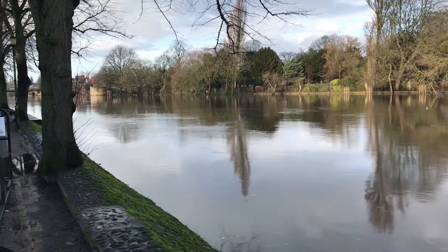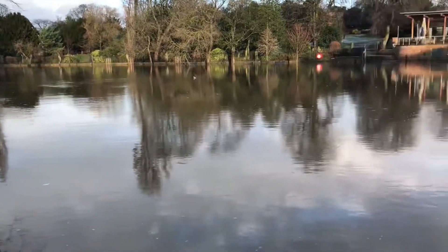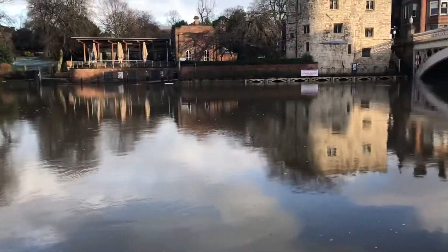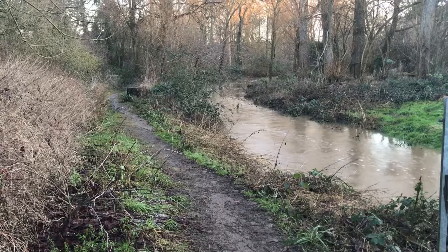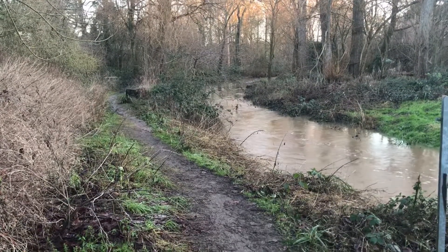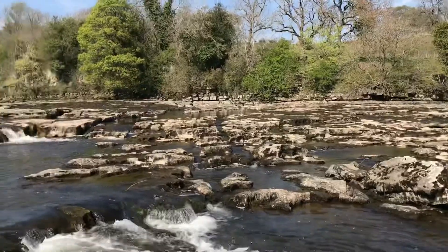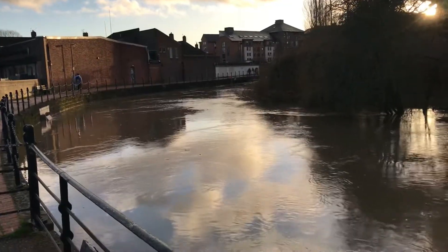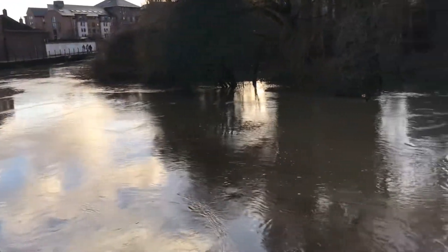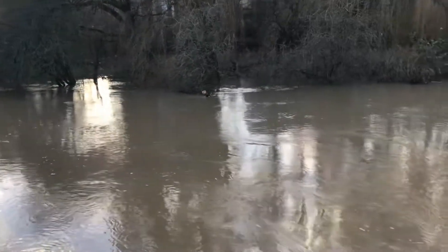The River Ouse has a catchment of over 3,000 square kilometres. Rainwater and snowmelt from high areas like the Pennines and North York Moors flow through countless rivulets, streams and tributaries, including rivers like the Swale, Yule, Nid and Foss. York is sited at the confluence of the River Ouse and Foss, which creates its own difficulties and potential for further flooding.